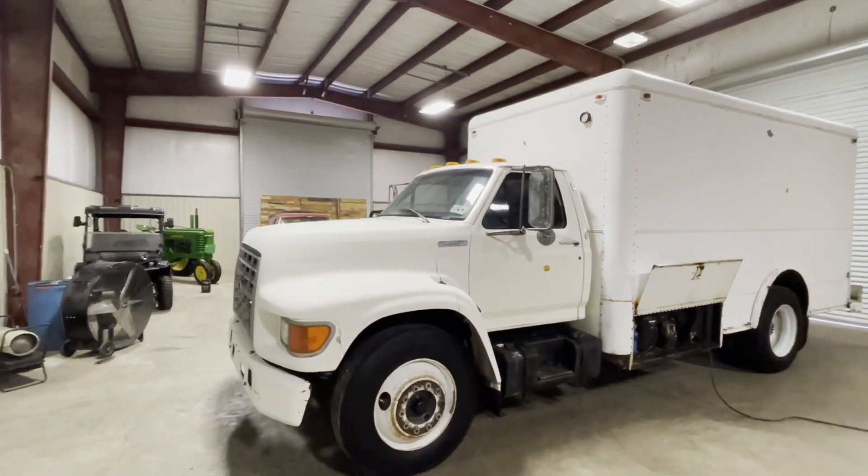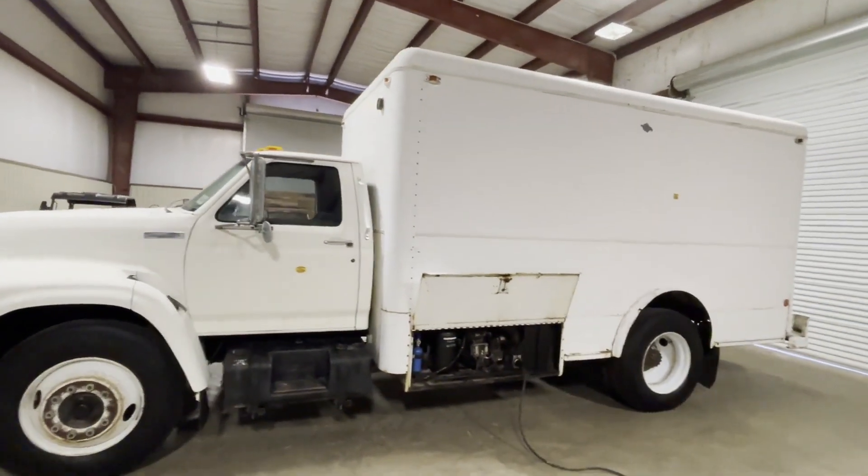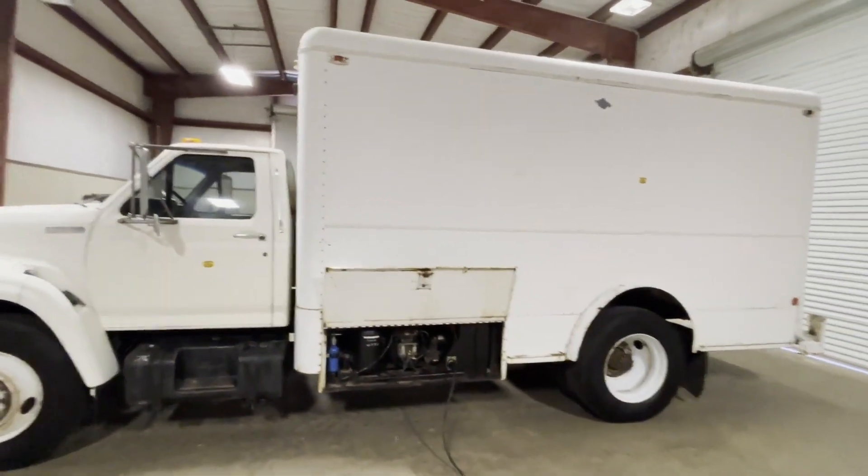The truck cranks, runs, and drives. It's got cold AC in the cab, and the back box AC is cold back there too. It's got a brand new compressor they just put on there, new wiring, and new fans.